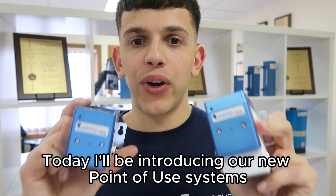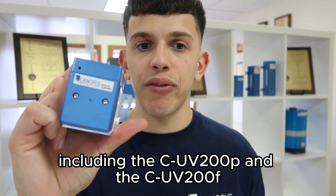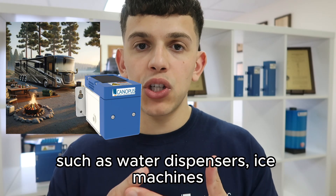Today I'll be introducing our new point of use systems including the CUV200P and the CUV200F. Now these systems are setting a new standard in point of use applications such as water dispensers and ice machines.